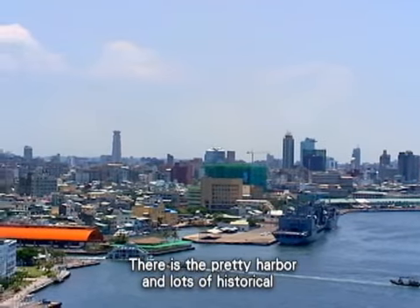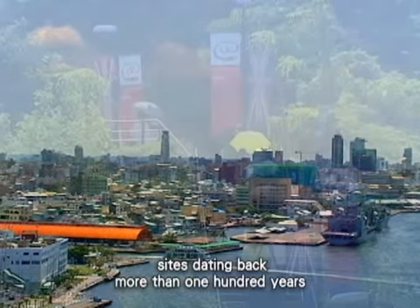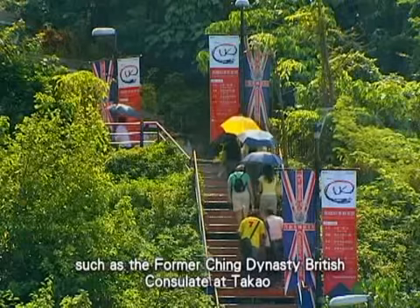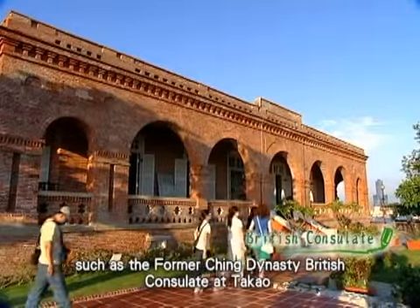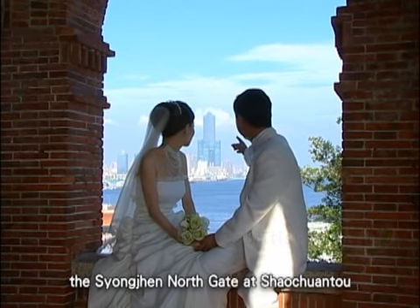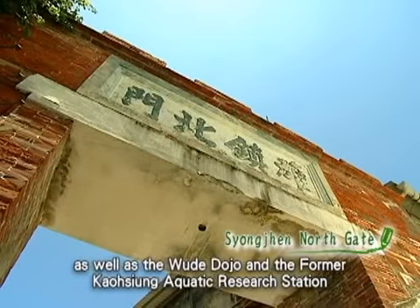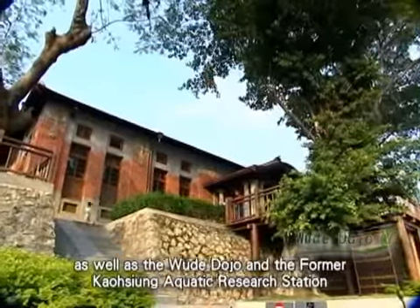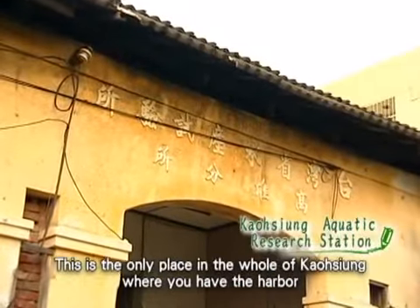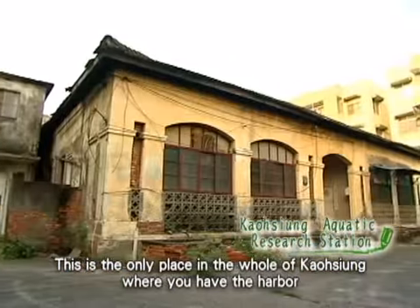Hamasing is now a very popular spot on any tour of Kaohsiung. There is a pretty harbor and lots of historical sites dating back more than 100 years, such as the former Qing Dynasty British consulate at Takao on Shaochuantou hill above Shizuwan, the Xiongen north gate at Shaochuantou, as well as the Wuda dojo at the former Kaohsiung aquatic research station.